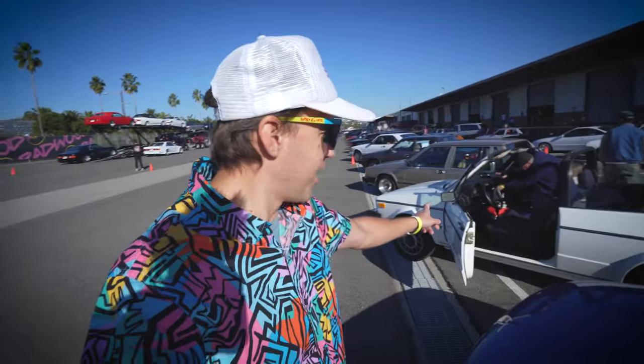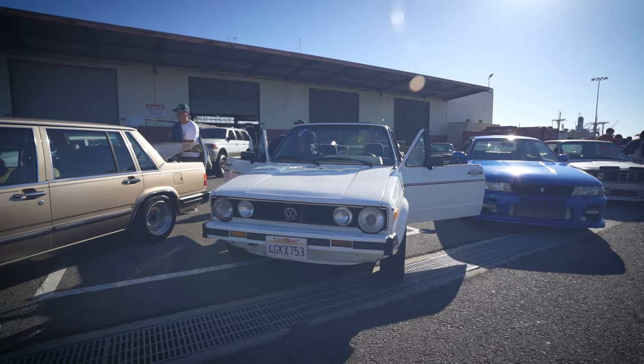All right, we made it. I'm so excited because there are so many insanely cool cars here. I parked next to my friend Craig, who's got his awesome Cabriolet. Oh my gosh, there's so much cool stuff around here. I don't know where to go first. We've got to check everything out.